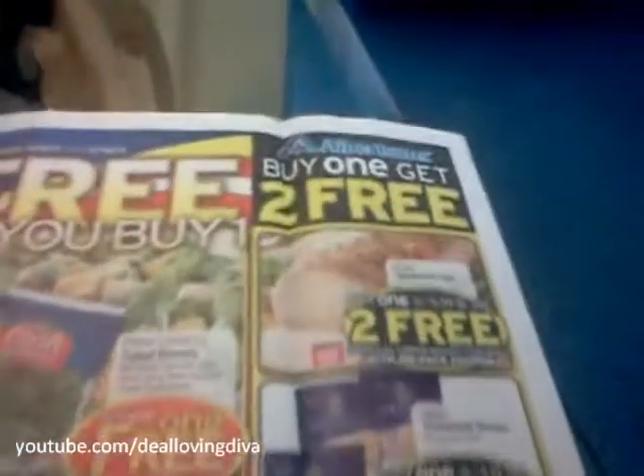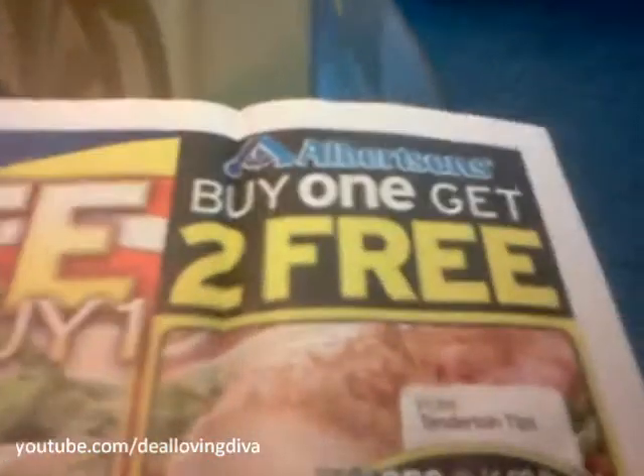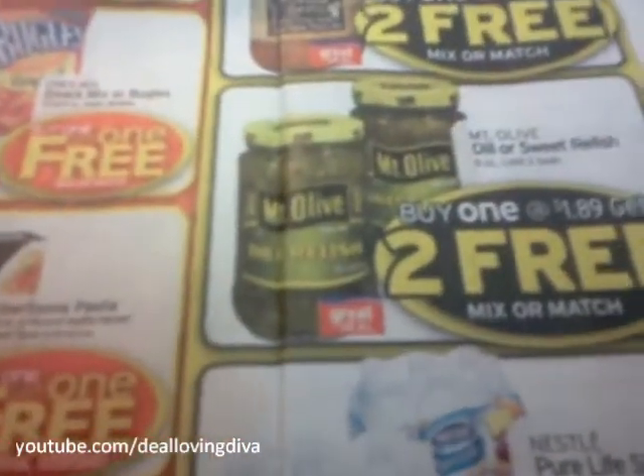Look right here — buy one, get two free. How awesome is that? Anytime you see something like that, go for it, especially if it's a coupon matchup. Mount Olive.